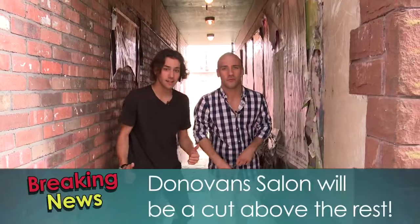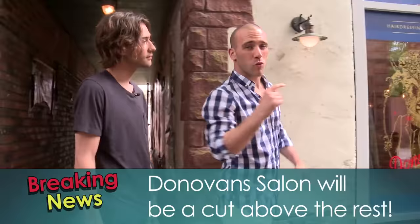Hey guys. Grace has decided to allow the boys to open up a salon right below the loft, even though Jesse and Liam did burn down the last one.